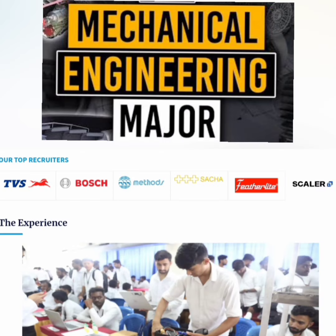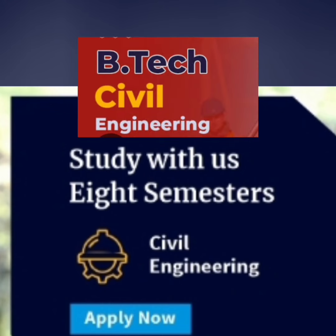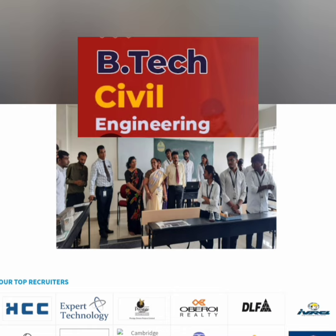For Mechanical Engineering, companies visiting include TVS, Bosch, Featherlite, Methodscalar, and a few others. The highest salary in 2020 was 4.2 lakhs, rising to 8 lakhs in 2021, around 10 lakhs in 2022, and 12 lakhs in 2023 — making it a decent option for students who want to pursue mechanical engineering.